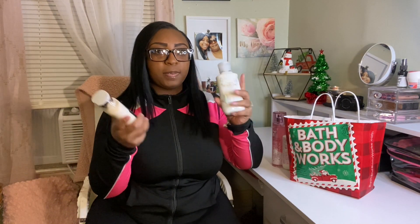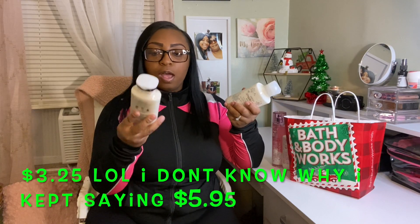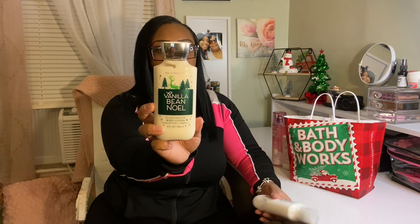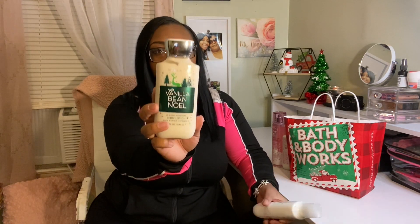Since the lotions were only $5.95, I had to get more — of course I had to get the Vanilla Bean Noel. This is like a favorite for me for winter, kind of like a tradition. The fragrance notes are fresh vanilla bean, sugar cookies, warm caramel, whipped cream, and snow kissed musk. I definitely smell the sugar cookies — it smells just like sugar cookies to me.